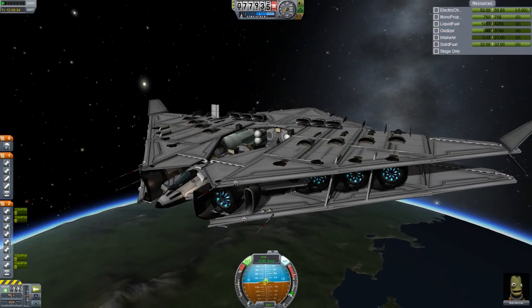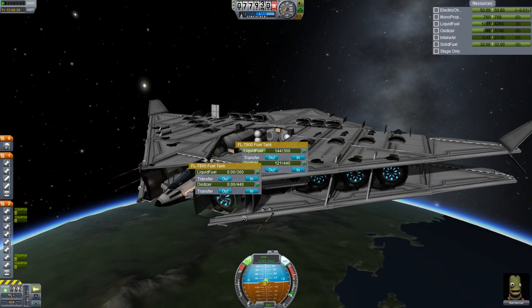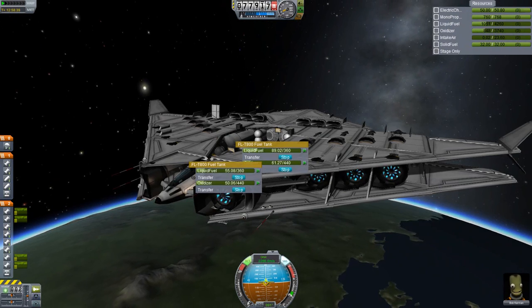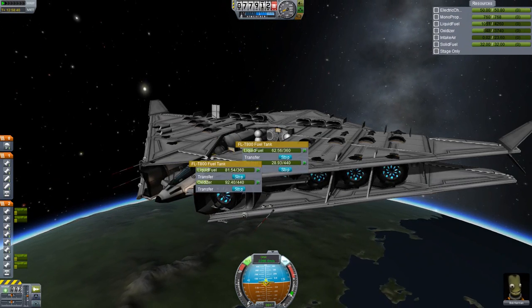Now it's time to come back home. Empty out the fuel from the middle tanks into the forward tanks. This will help bring the weight to the front of the craft to increase stability during reentry.